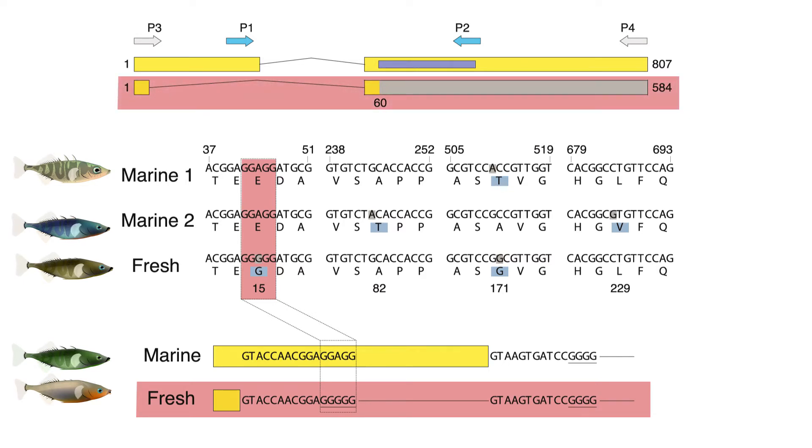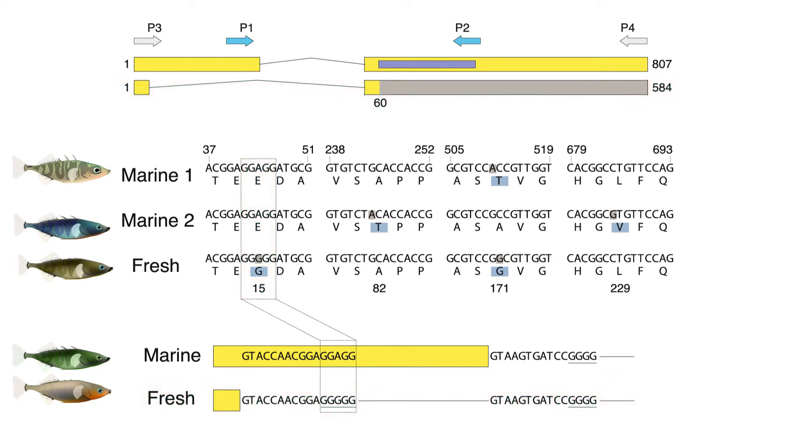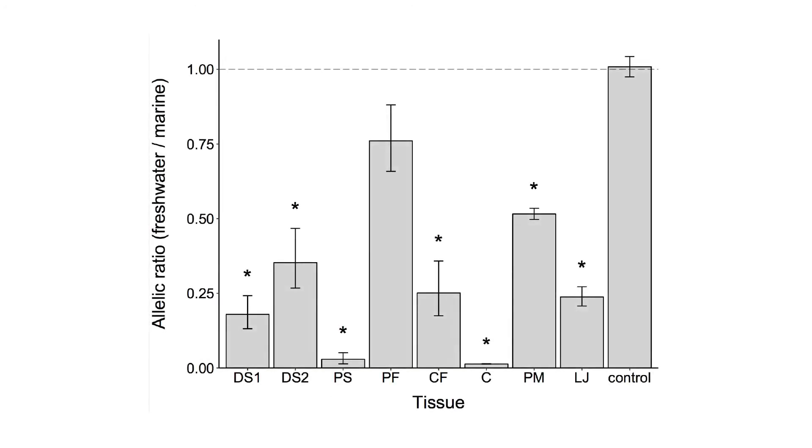Interestingly, the evolution of this trait appears not to have occurred through a change in amino acid sequence or gene expression levels, but through a change in the ratio of normal and truncated proteins produced by alternative splicing.